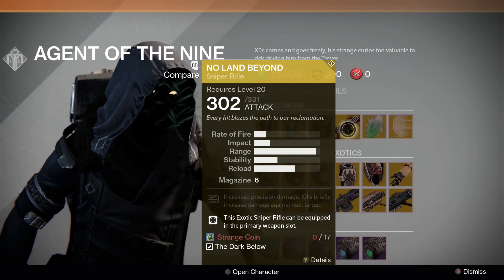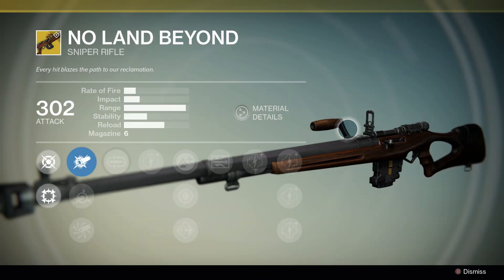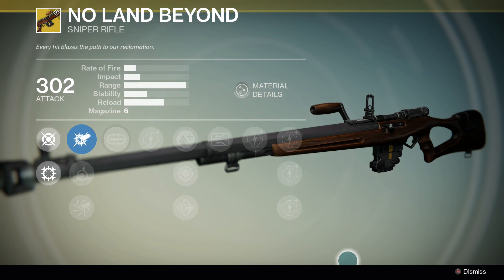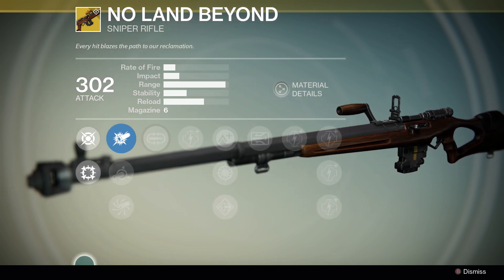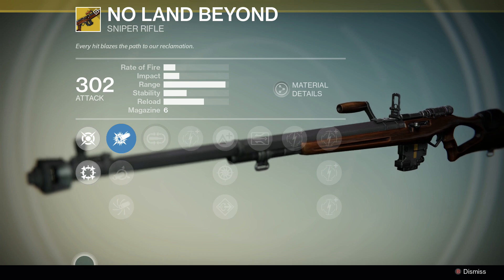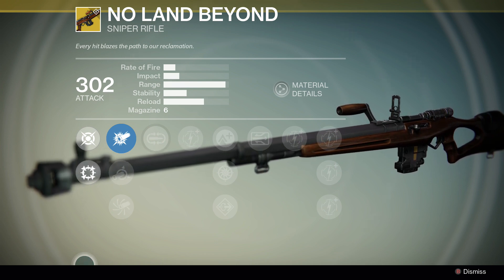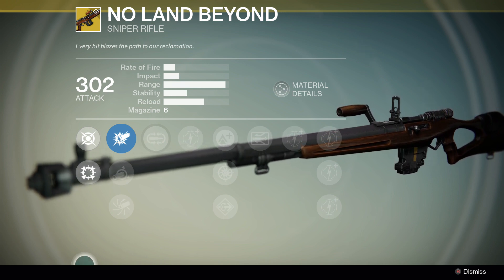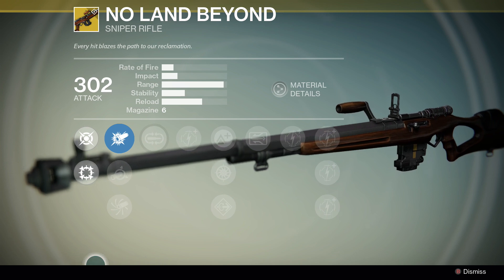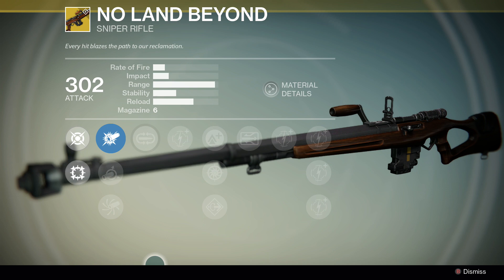On to the weapon this week, and it is the No Land Beyond. This particular exotic sniper rifle is actually a sniper rifle that you can equip in your primary weapon slot, meaning you could have something like a Black Hammer equipped in your secondary slot and this in your primary slot — so you can have two sniper rifles equipped at one time. Very, very interesting. It is a bolt-action sniper rifle, more of a novelty than anything, I think.